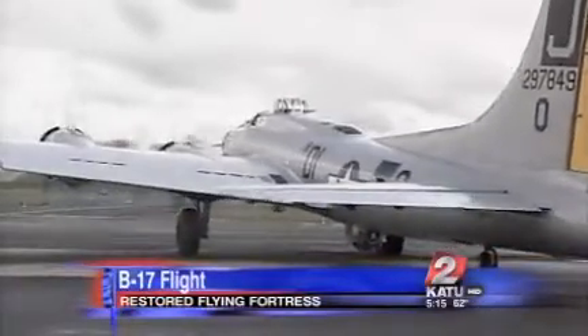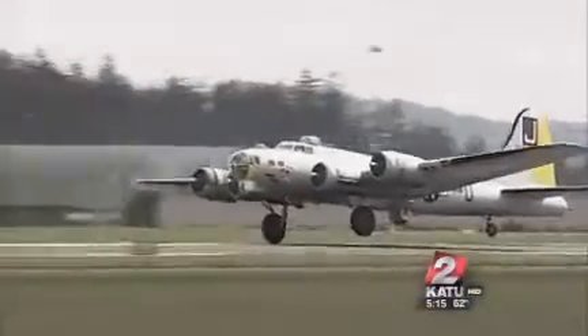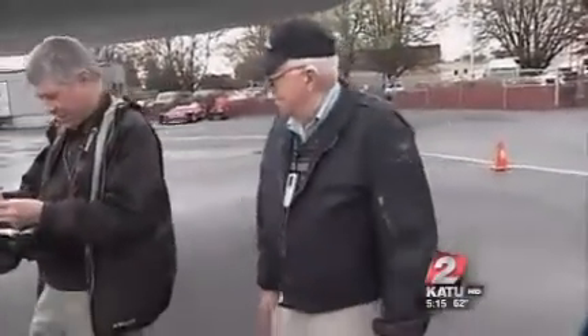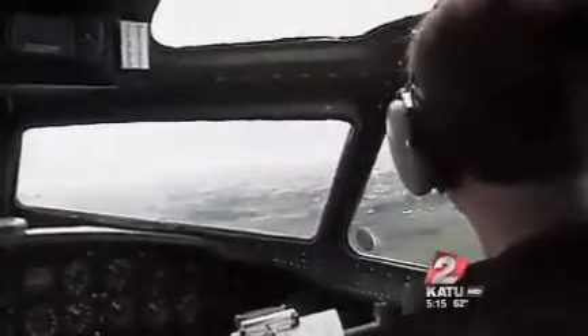This is one of only 14 B-17s that are still flying, and one of three that the public can fly in. World War II flying ace Kelly Gross escorted hundreds of these planes into enemy territory in his little P-51, but until today he had never been inside a flying fortress.